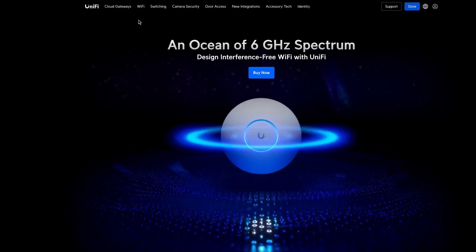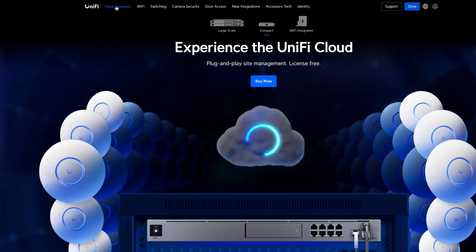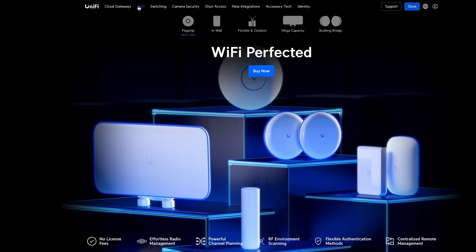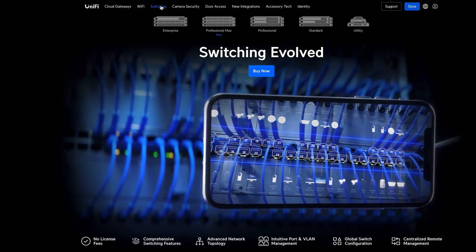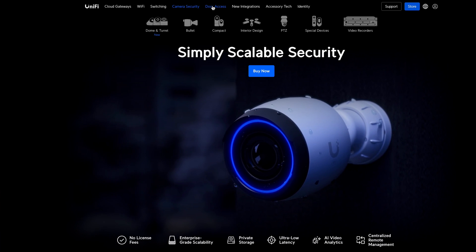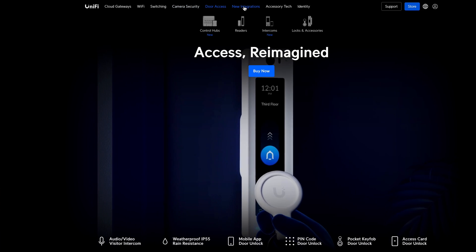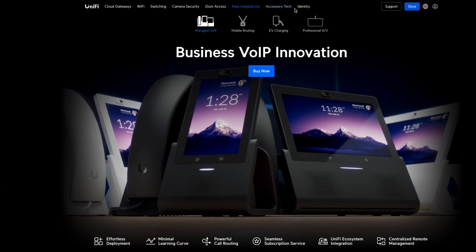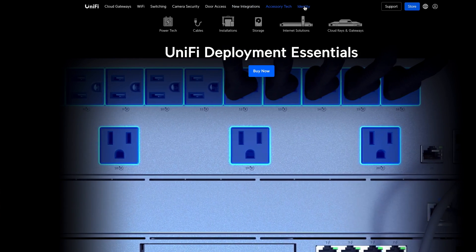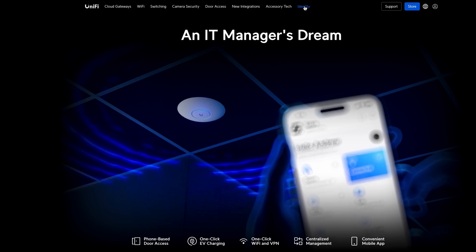I wouldn't recommend any specific device at the moment, but I'll mention what I'm currently using. For at least five years I've been using Ubiquiti devices — access points, controllers, switches, DVR systems — and I've never had any problems. UniFi is Ubiquiti's line of network equipment suitable for both home and enterprise use. The UniFi ecosystem includes wireless access points, routers, switches, security cameras, controllers, VoIP phones, and access control products, and can be tailored to settings from small apartments to large corporate environments with thousands of devices.